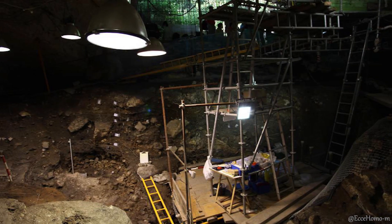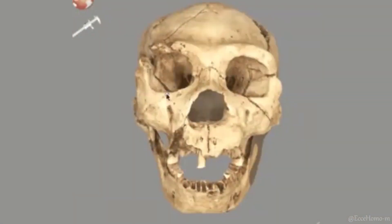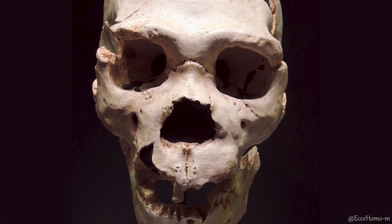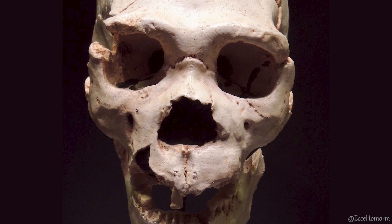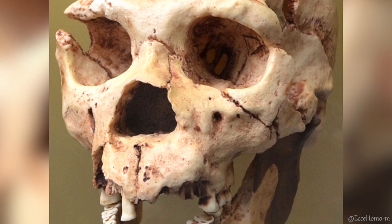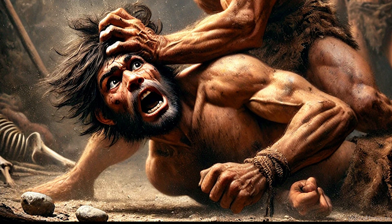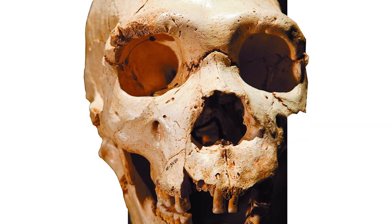But perhaps one of the most mysterious discoveries at Sima de los Huesos is skeleton number 5, better known as Miguelón. This individual, who died around the age of 30, had suffered 13 blows to the head, likely leading to broken teeth and a severe infection, sepsis, that ultimately caused his death. Even more intriguing is the spherical depression on the frontal bone, suggesting a blow delivered by a club or a rounded stone tool, most likely wielded by a right-handed individual.